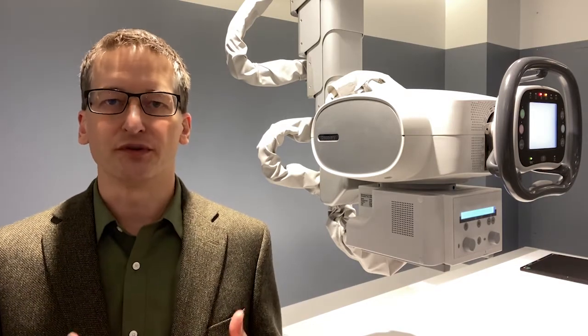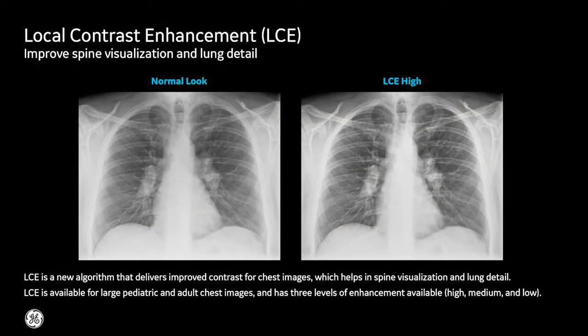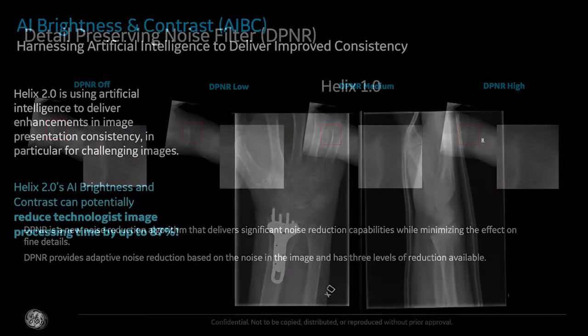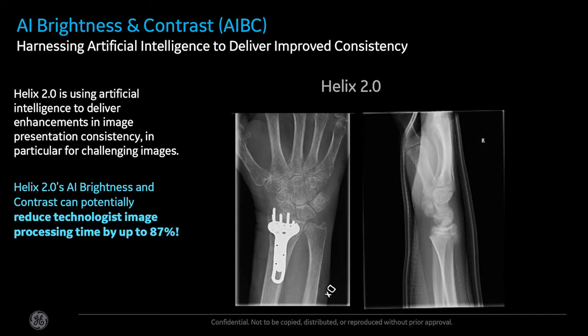You have an opportunity to review images from Helix 2.0, the second iteration of our image processing platform, with detail preserving noise reduction, localized contrast enhancements, and handling of metal in the images.